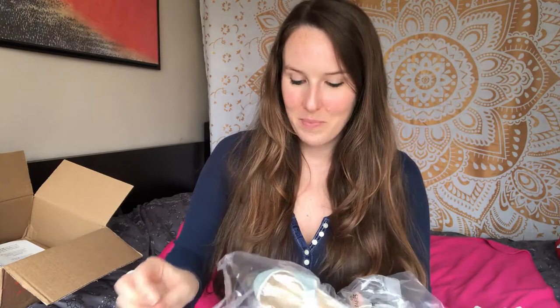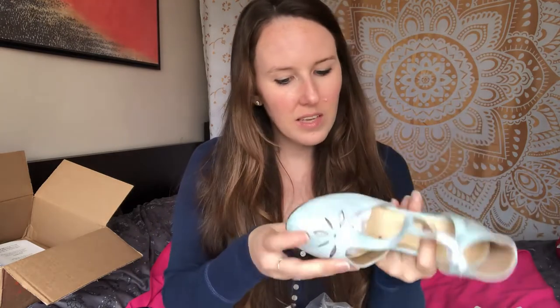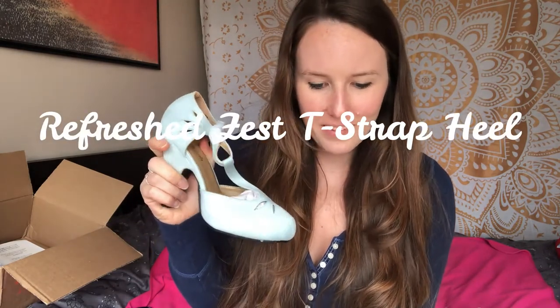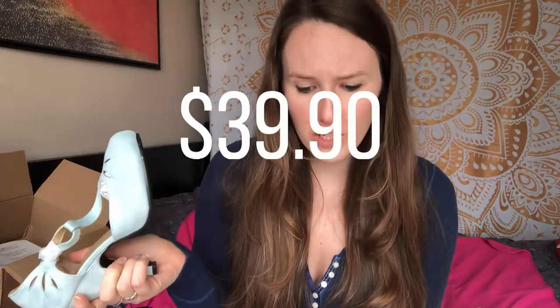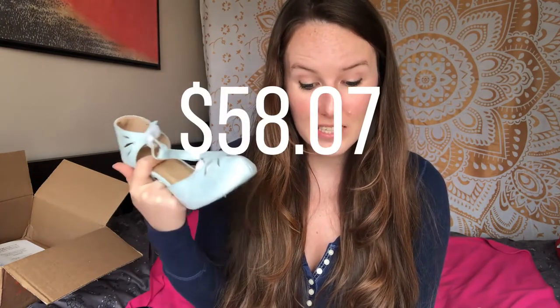The shoes I got are kind of like a 'something blue' — that's the idea here. Here is the shoe — these are really cool. They're a good five or six inches, these heels, and they're kind of vintagey. I got a size eight; I'm usually about an eight, eight and a half in shoes, US size. The shoes are called the Refreshed Zest T-Strap Heel, and they were about $39.99. The dress was $151.20, and then I had to pay $58.07 for duties, taxes, and fees. Shipping was free.